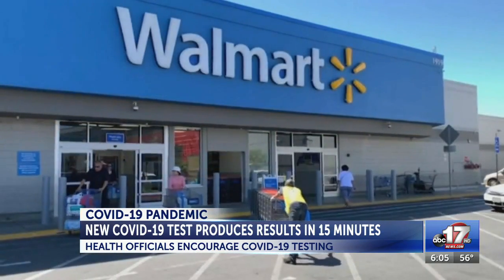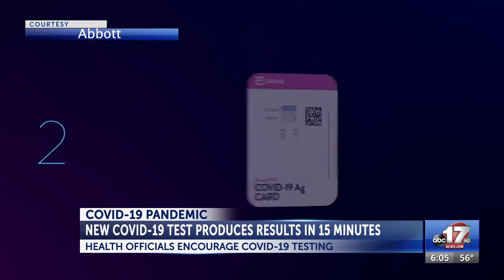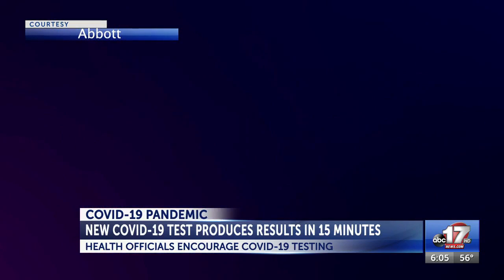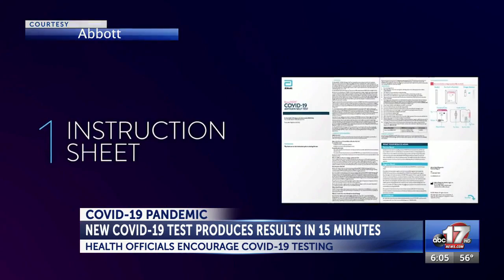Abbott says that these are the same tests that were used by healthcare professionals since last August. The tests include two COVID-19 tests, which the company recommends taking 36 hours apart for the most accurate results.